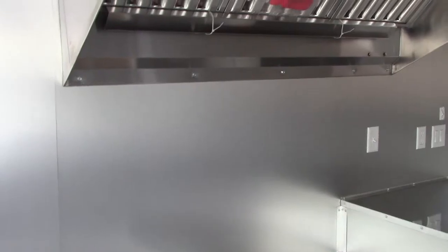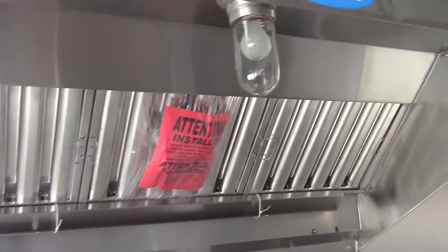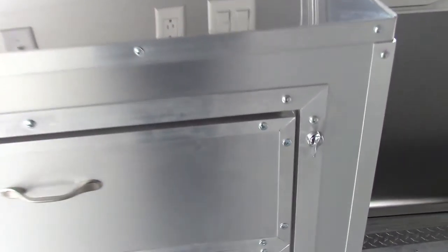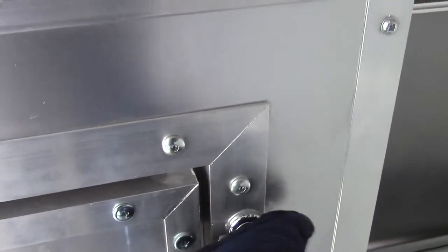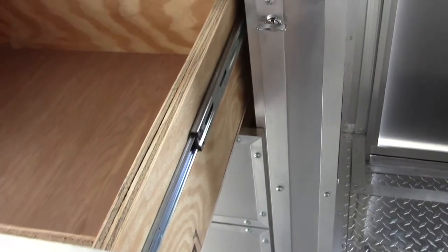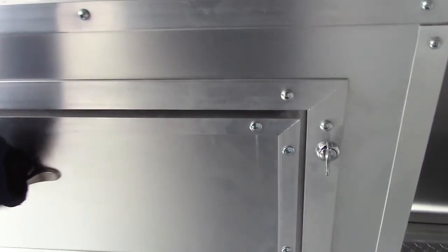Right here we have our five foot commercial style grease hood with an enclosed light. Under that we have our tabletop, and next to that we have our three drawers. These drawers have a locking mechanism so they don't just swing open. Up means it's locked, switch it over to the right means it's unlocked and you can pull out the drawers.